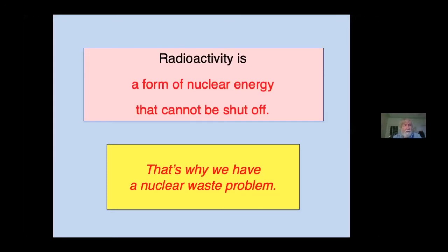The fundamental fact about radioactivity is that it is a form of nuclear energy that cannot be shut off by any method known to science. That's why we have a radioactive waste problem. Immediately after a nuclear reactor is completely shut down, the radioactive waste inside continues to generate enough heat to melt the core of the reactor at a temperature of more than 5,000 degrees Fahrenheit if no cooling is available. That's what happened at Fukushima. That's what happened at Chernobyl.